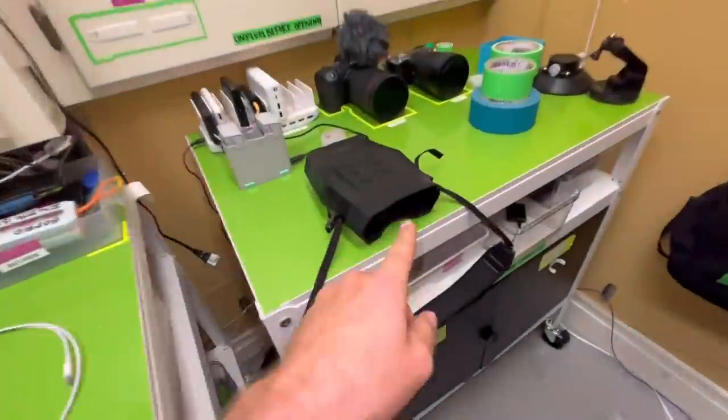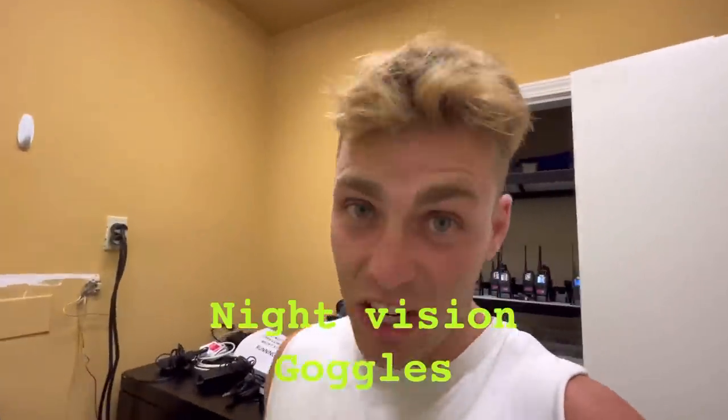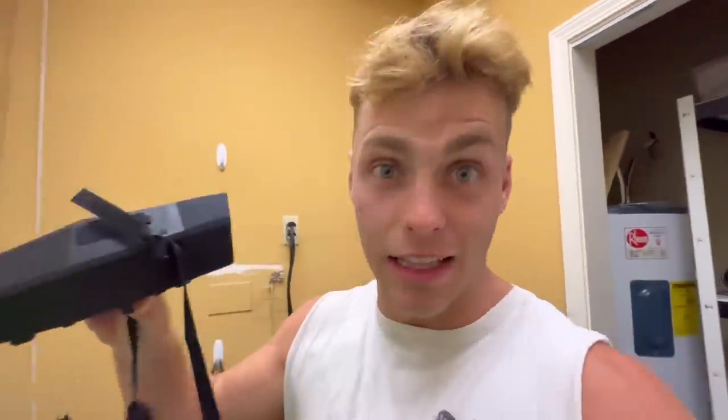Aha, there it is! This thing is the perfect thing to help me see in the dark, and that's exactly why I waited until tonight to set all this equipment up. If you don't know what this is, these are night vision goggles that actually work. Check this out — simply just look through this screen and I can see anything in the dark. If you don't believe me, check this out.